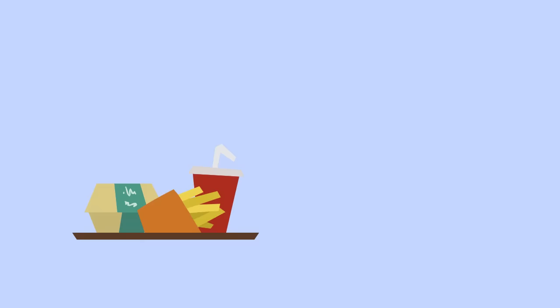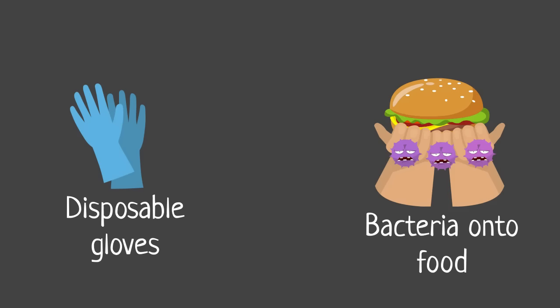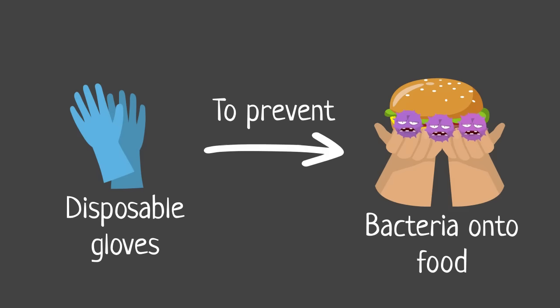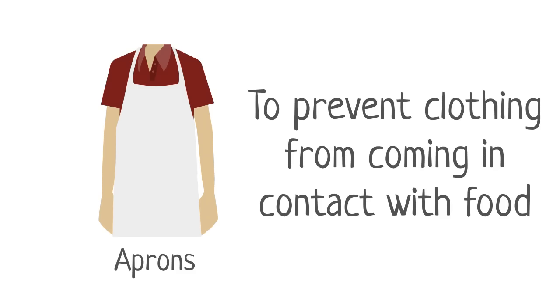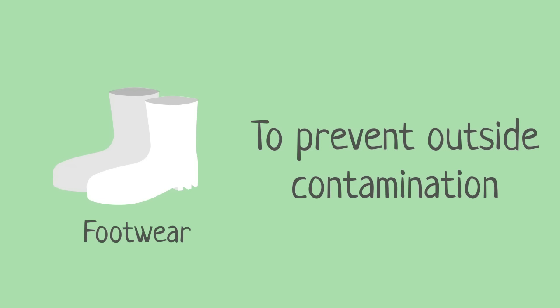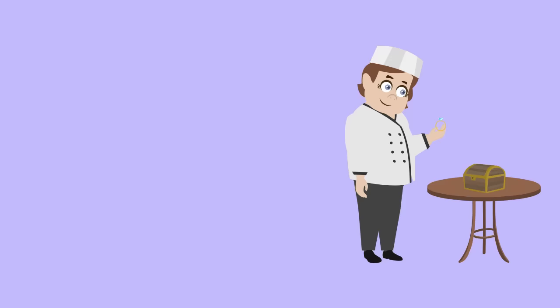Hats, hair nets and beard snoods should be worn to prevent head hair from falling onto food. Disposable gloves prevent bacteria from transferring from hands onto food. Aprons, tabards and jackets prevent outdoor or ordinary clothing from coming in contact with food. Footwear prevents outside contamination from being brought into the food preparation area.